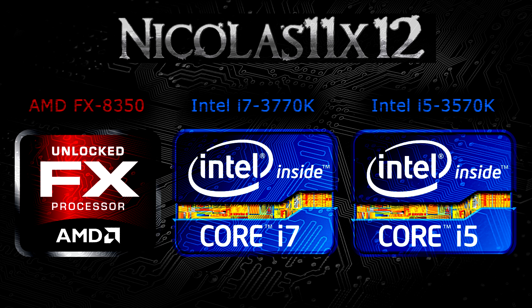All three processors offer great performance, that's for sure. The best one being the i7-3770K, which is obvious due to the much higher price. The i5-3570K and the FX8350, however, are really close in terms of performance and pricing.